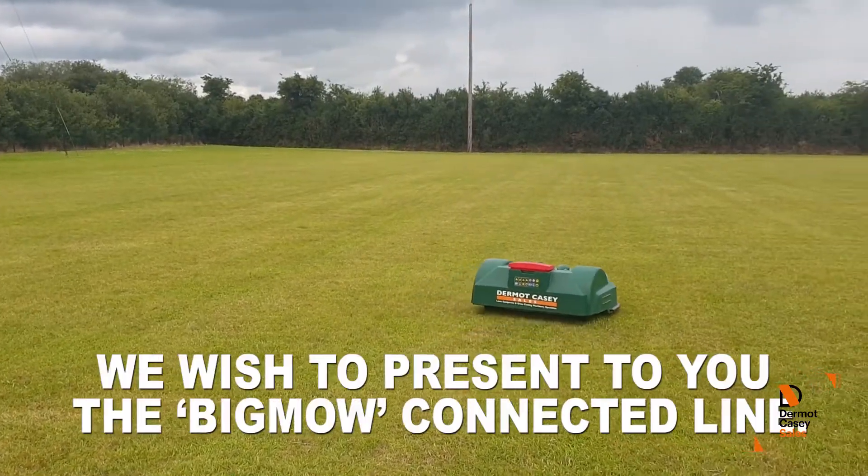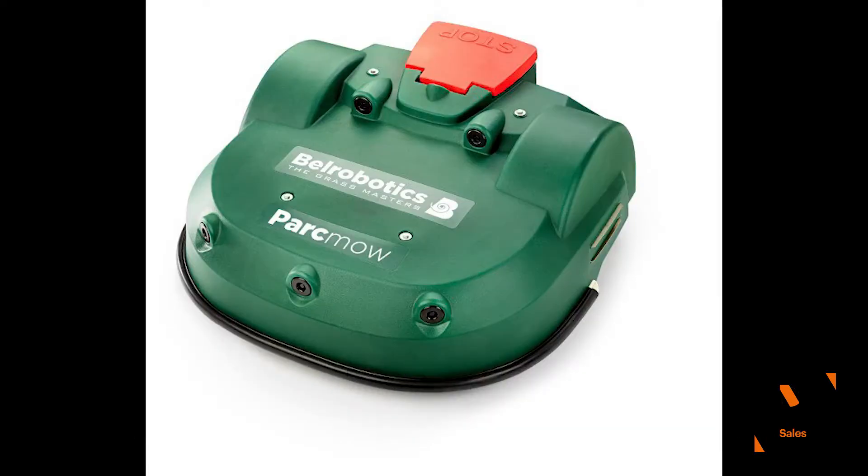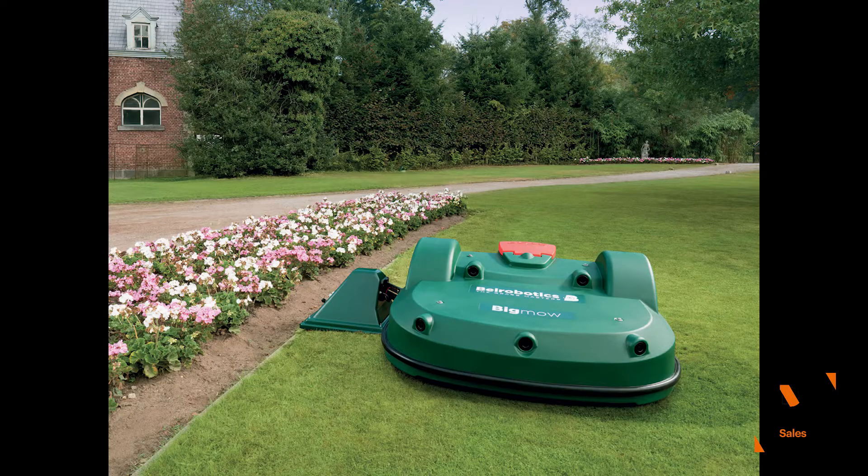Bell Robotic Mowers are available at Dermot Casey Sales in two different models: the Big Mow and the Park Mow. These robot mowers provide up to 10 times less CO2 emissions at eight times lower energy costs.